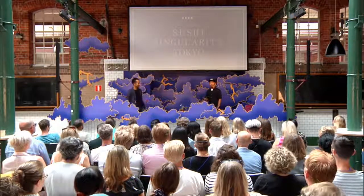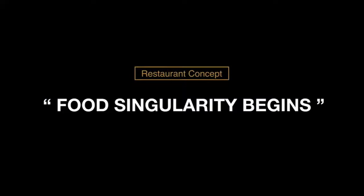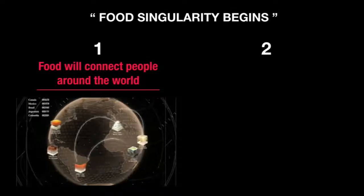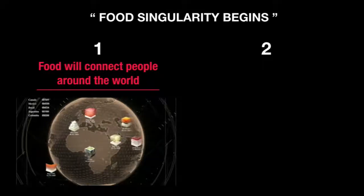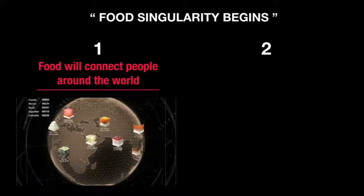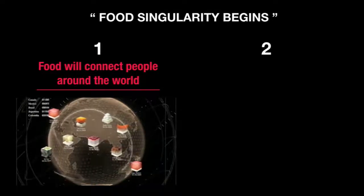Up next, this is our most recent and biggest project so far. It's a hyper-future restaurant called Sushi Singularity Tokyo. The concept of the restaurant is food singularity — it begins when all food is digitalized and connected on the internet. We predict that two things happen. First, food will be connected to people all around the world. With .cube, you will be able to make food online, edit it, and share it. We predict that an enormous amount of new food will emerge globally.